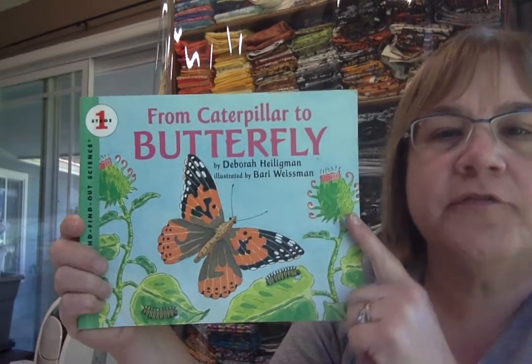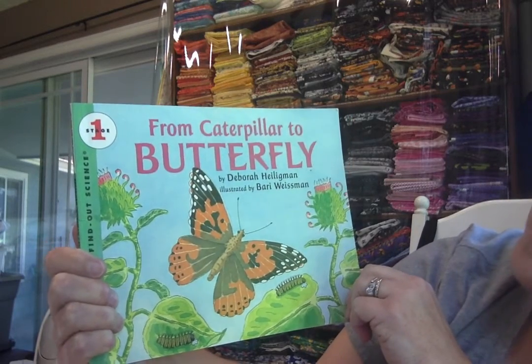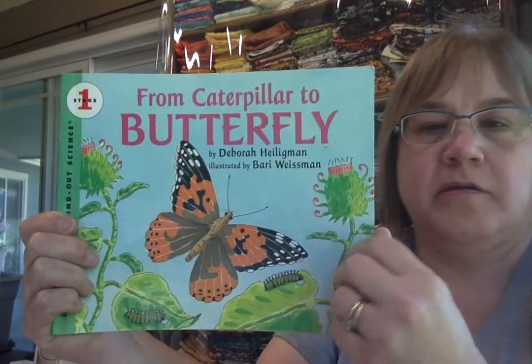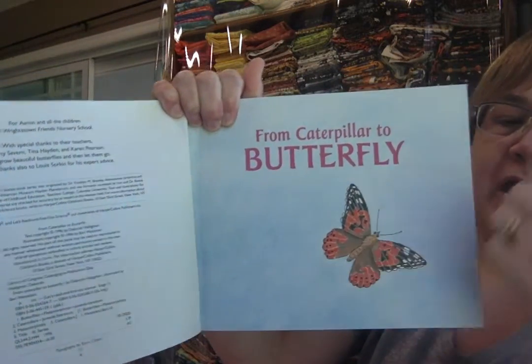Hi boys and girls, Mrs. Schaffner here. Today I'm going to read From Caterpillar to Butterfly by Debra Hellingham and illustrated by Barry Wiseman. From Caterpillar to Butterfly.